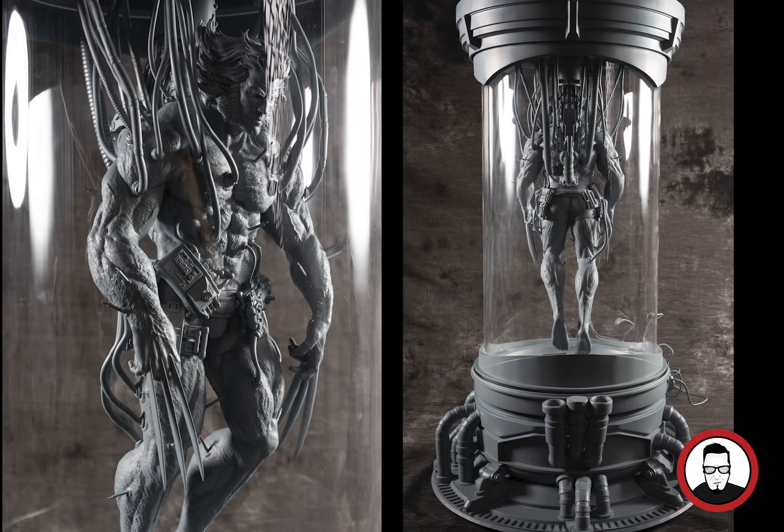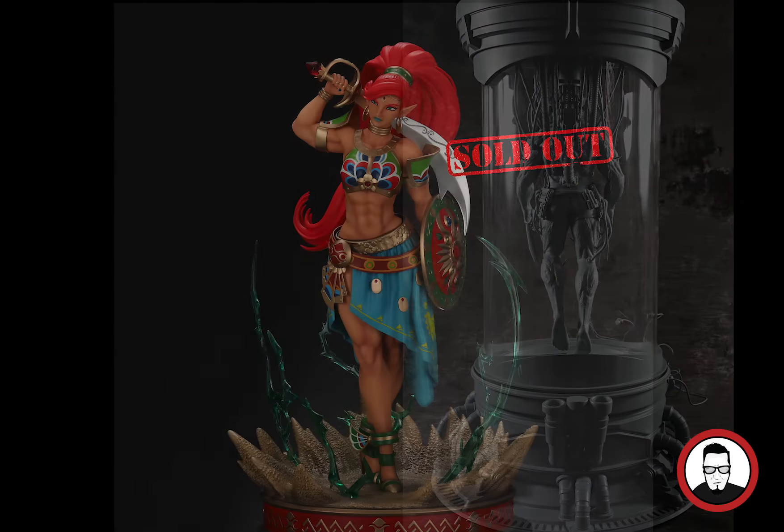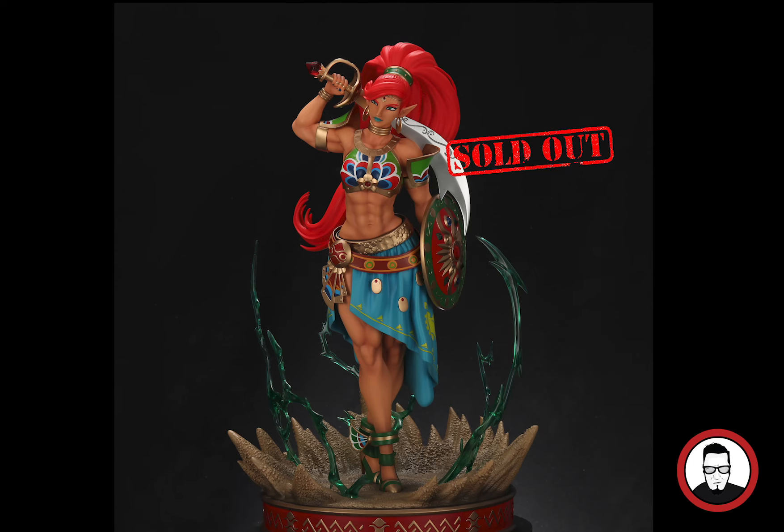I already have a Weapon X from XM Studios, so with this one coming in I'm not sure if that one is going to stay — we'll see. All those amazing details are just going to make this a grail piece for the collection. There are also about 50 pieces, so not a lot as always with a custom. You can see him inside that container as if he's about to come out — really cool details. The painted piece is coming soon. I can't say much about which group or where it's made, but they've been doing a great job and this will be my first piece from them.